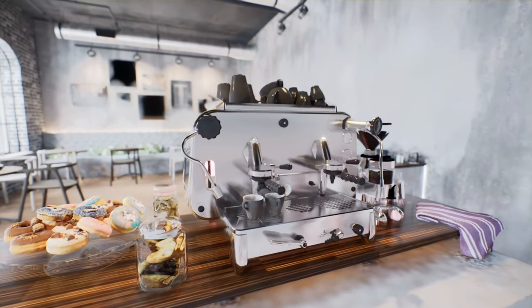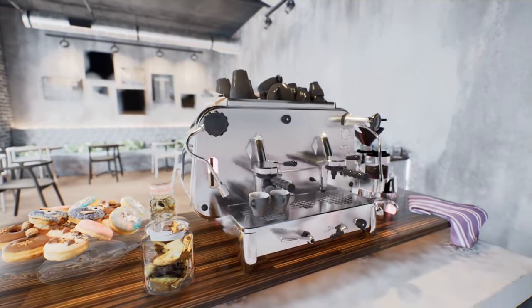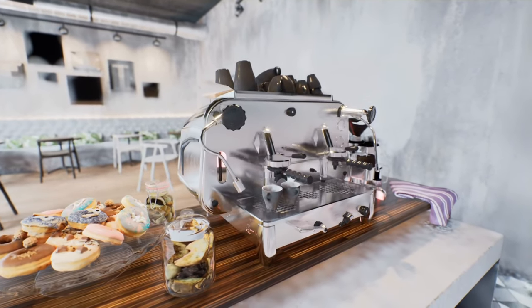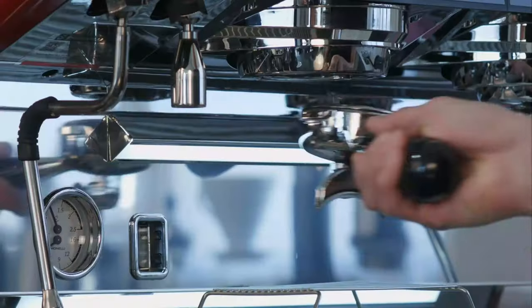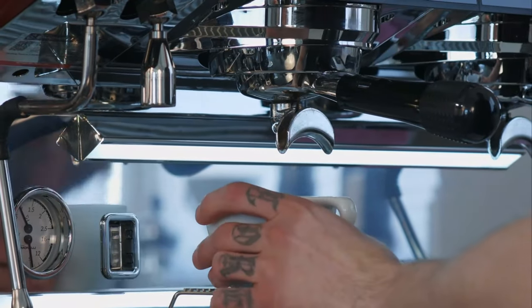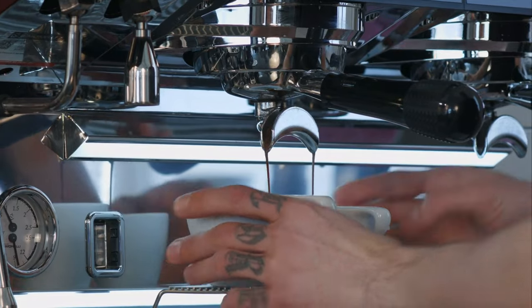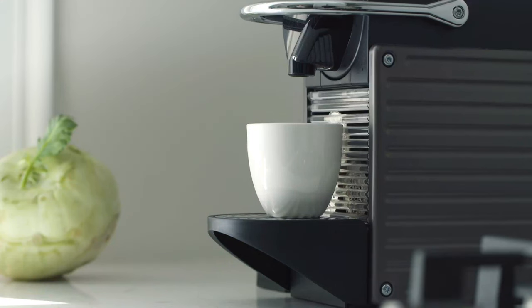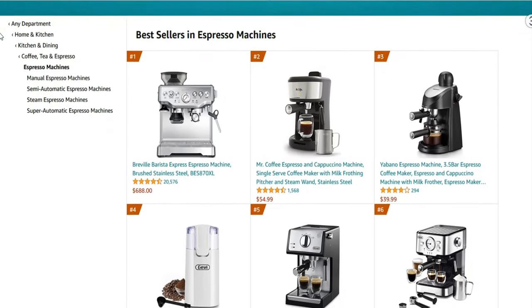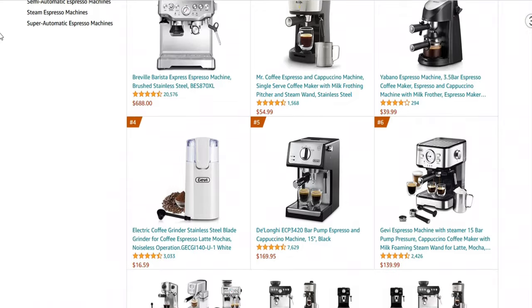The espresso maker is the king of coffee machines. Other coffee brewing machines and tools may attempt to create the same effect, but there's nothing like the best espresso machines. To help you find your perfect model, we've put together a guide to this year's 10 best espresso machines. Whether you're shopping for the perfect home espresso maker or you need one with commercial capacity, we've got you covered. So in today's video, we present to you the top 7 best espresso machines on Amazon.